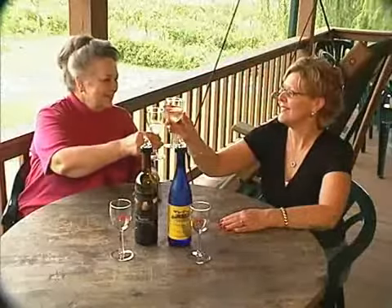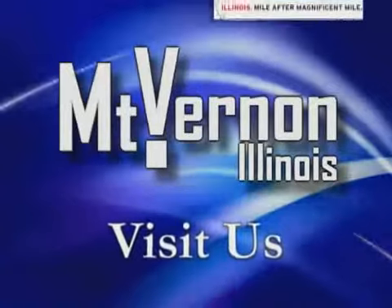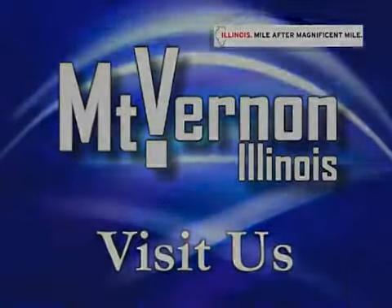Regardless of what your interests may be, Mount Vernon has something for everyone. Visit us, and we know you'll be impressed.